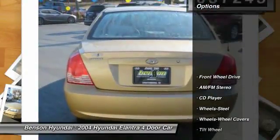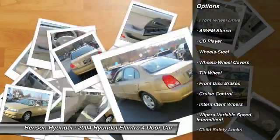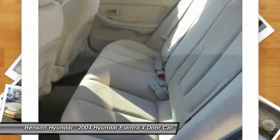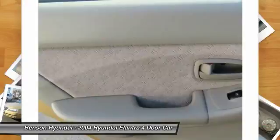Here are some of this vehicle's great options: air conditioning, power steering, cruise control, AM FM stereo radio, FWD, rear defrost, child safety locks, CD player, bucket seats, power windows.